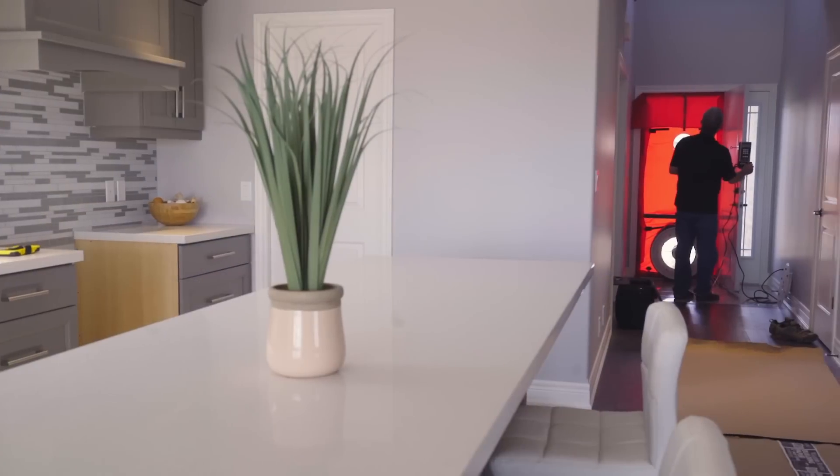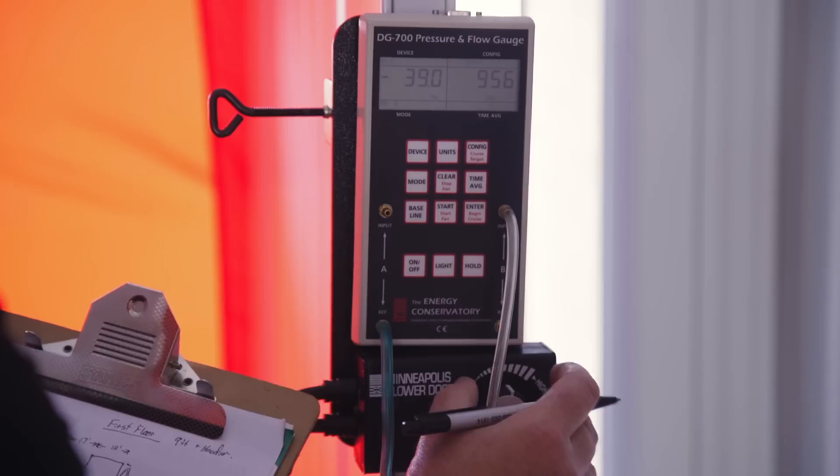In new homes we take blower door test readings to show the builders just how good and how tight their homes are being made today.